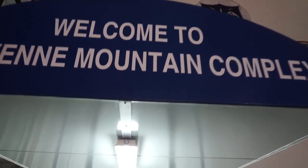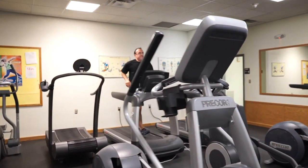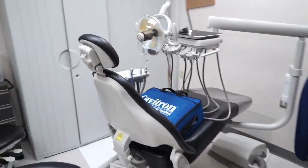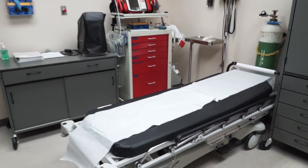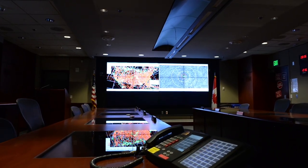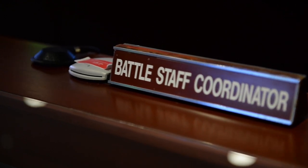The building itself houses a multitude of creature comforts and basically operates like a small city. This ensures the people working inside have access to things they may need should the doors have to close. The original design of the building was for NORAD to watch the skies and maintain national defense, and that specific mission still exists, but at a reduced rate from its Cold War presence.